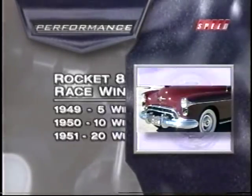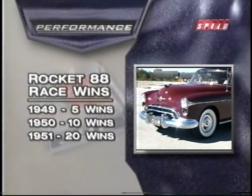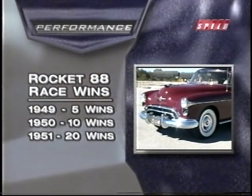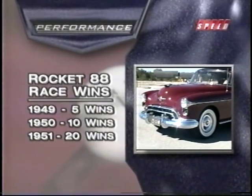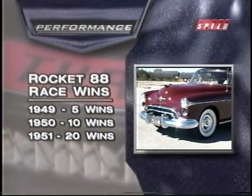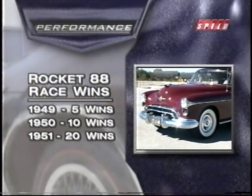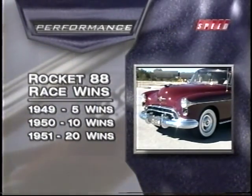During the next few years, Oldsmobiles cleaned house, winning five out of the eight NASCAR Grand National races in 1949, 10 out of the 19 races in 1950, and 20 out of the 41 races in 1951. Stock car racing was growing into a huge sporting series, and fans were parading from the racetrack straight to the car dealerships.